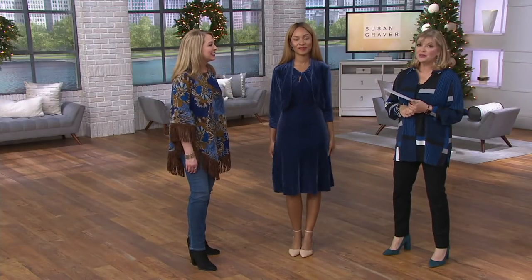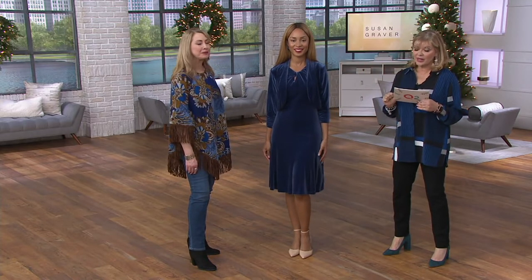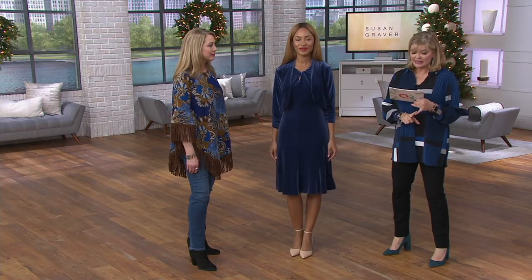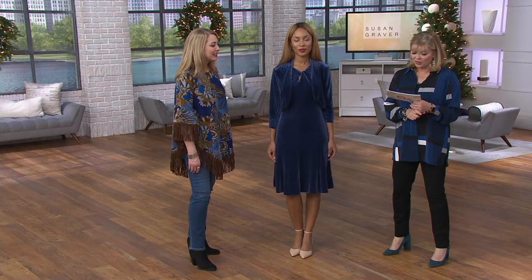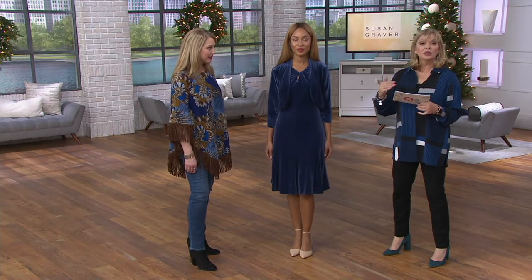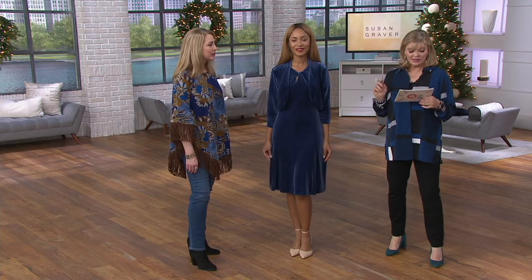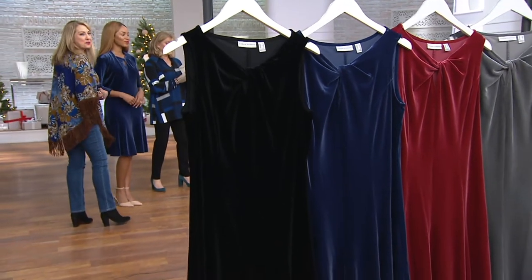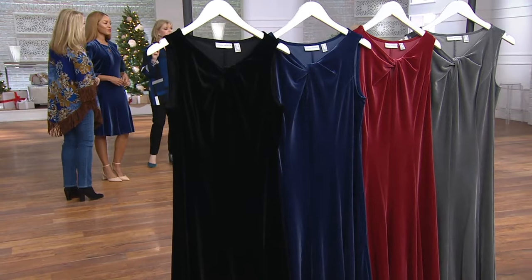Clearance price — 25% off on a dress that has been a superstar around here. It's a stretch velvet sleeveless twist neck dress. It does not come with the jacket, but that's also at clearance price. There will be no reorder, and this runs small through 3X. The shrug Mrs. Brenda is wearing is item 298317, also available at 25% off — that's $36.84.